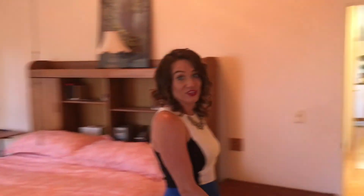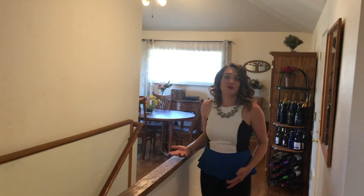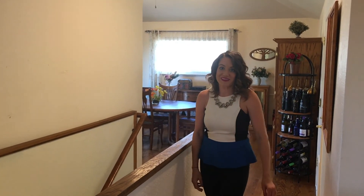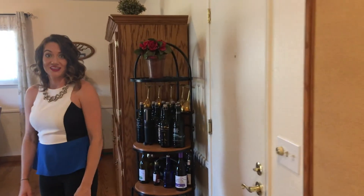Now let's go to the top level. So here on the top level we have three bedrooms, one of them being the main bedroom and main bathroom. We also have an amazing living room, dining room, and very open kitchen. The three-car garage is also on the main level.